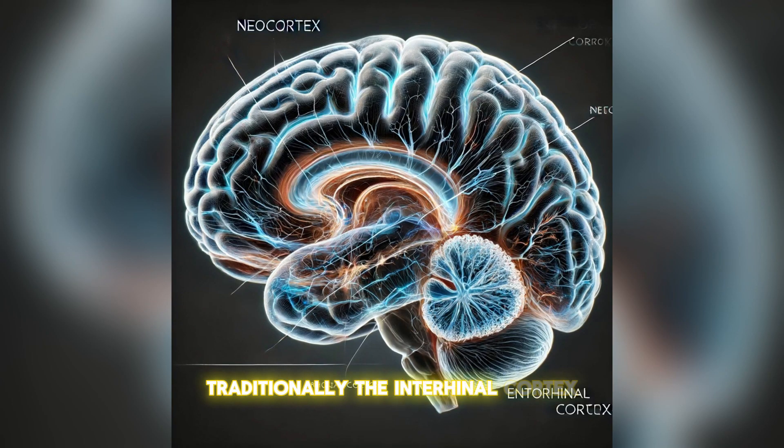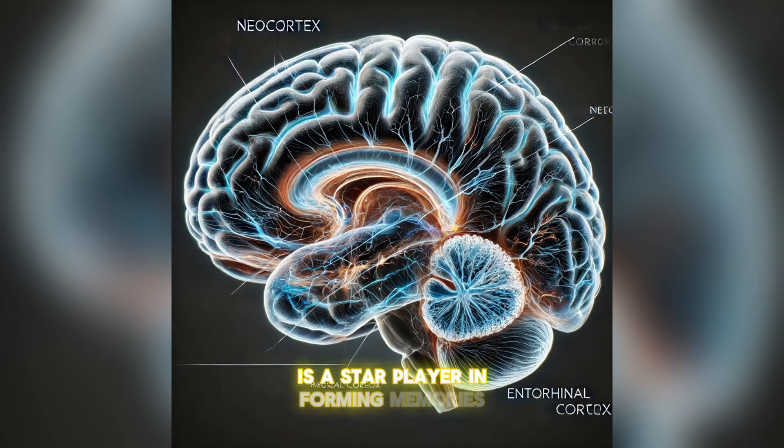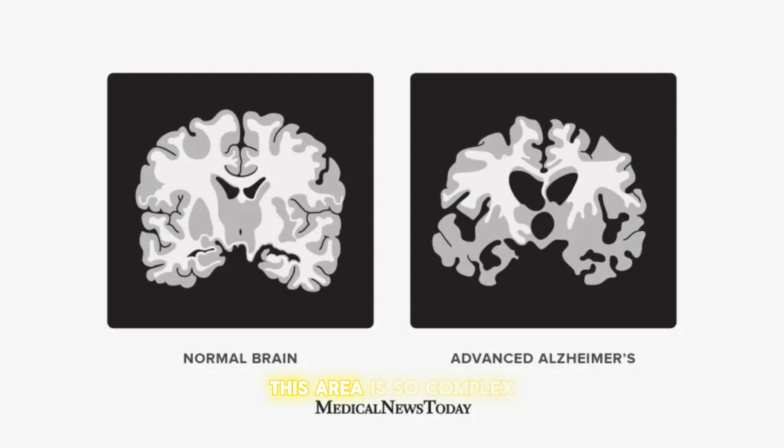Traditionally, the entorhinal cortex is a star player in forming memories. This area is so complex that it's where Alzheimer's first takes hold. Understanding it could unlock early diagnostics for Alzheimer's and other memory impairments.